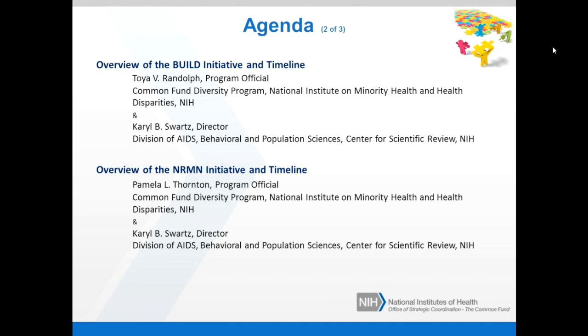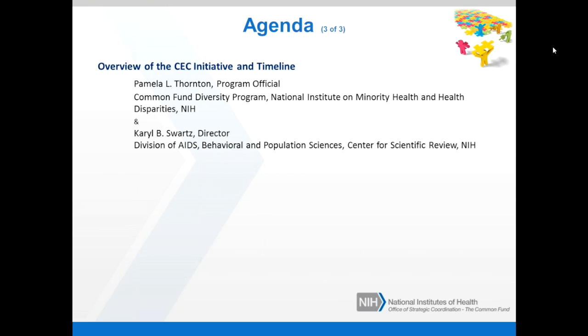Next, we'll have an overview of the BUILD initiative and timeline, presented by Dr. Toya Randolph, the Program Official for BUILD, as well as an overview of the Scientific Merit Review Process by Dr. Carol Swartz from the Center for Scientific Review at NIH. Following the BUILD presentation, the second portion of the webinar will focus on the National Research Mentoring Network initiative, presented by Dr. Pamela Thornton, the Program Official for NRMN. The last topic will be an overview of the Coordination and Evaluation Center, also presented by Dr. Pamela Thornton, with a review process overview by Dr. Carol Swartz.